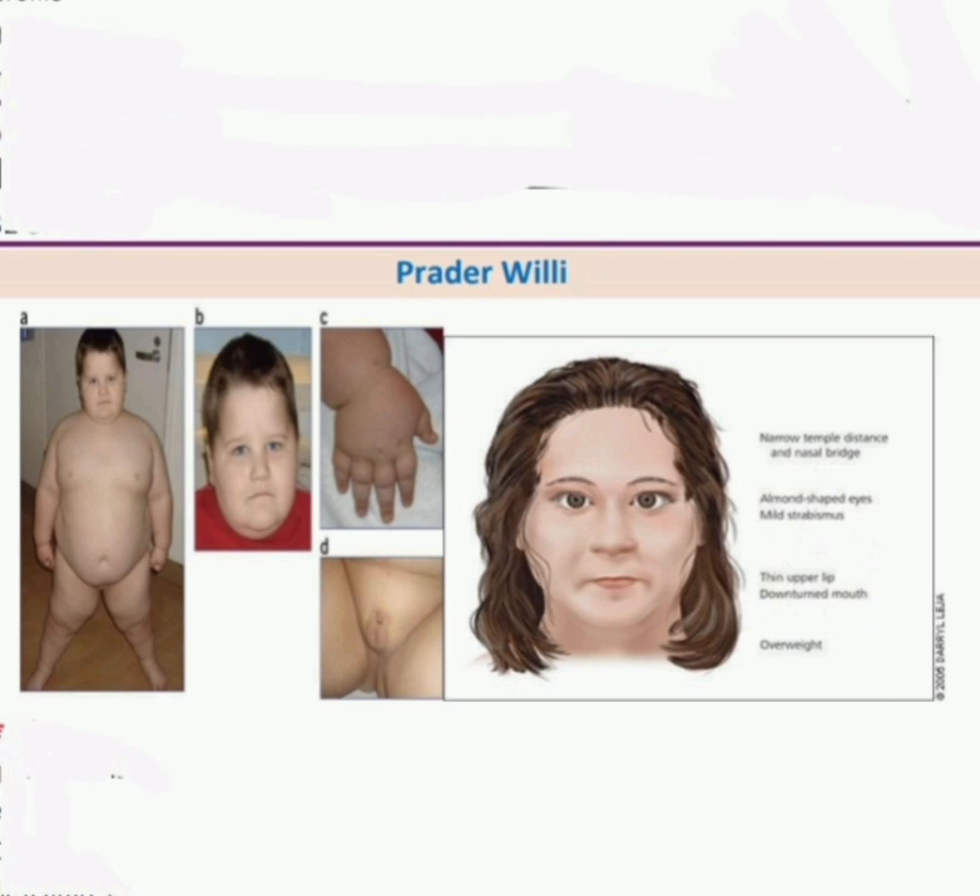Note that Prader-Willi syndrome may be associated with self-harm. The differential for self-harm is Lesch-Nyhan syndrome. To summarize Prader-Willi syndrome: the child is overweight, short, with dysmorphic features — thin upper lip, gynecomastia can be present, infantile testes, small hands, and the main feature is almond-shaped eyes.